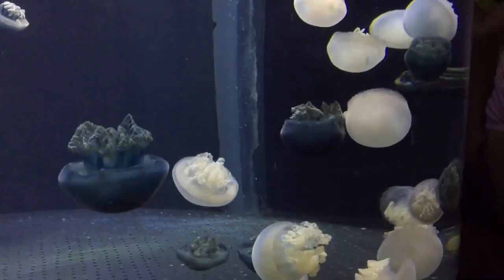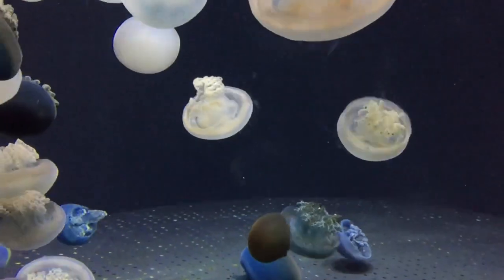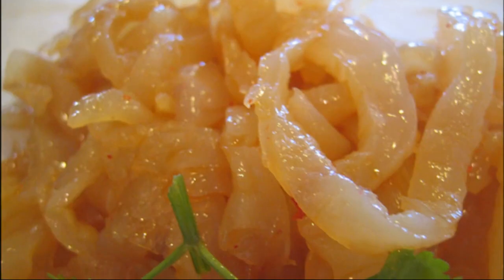Even though blue blubber jellyfish have a strong sting, they are edible and commonly eaten by humans. Once they have been properly dried and stored, they are safe to eat.